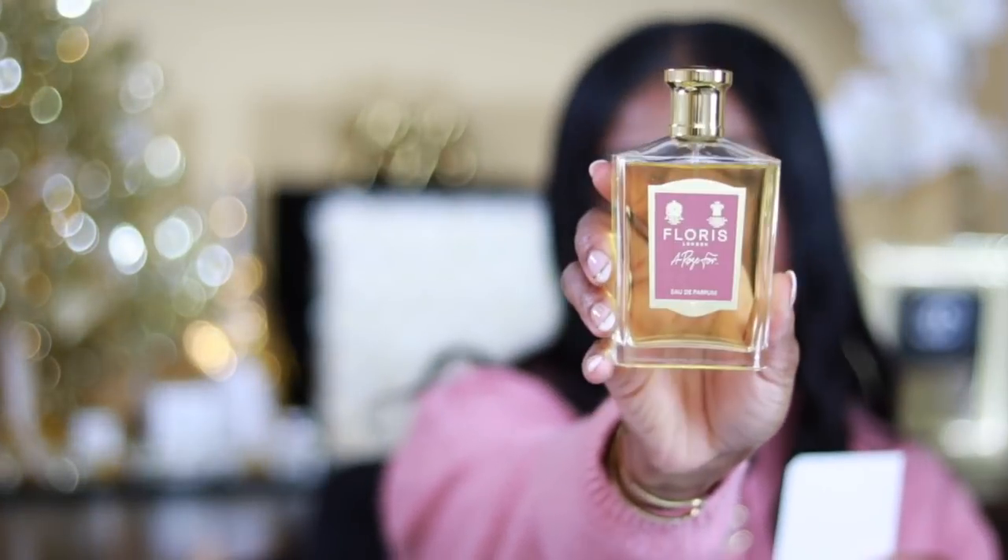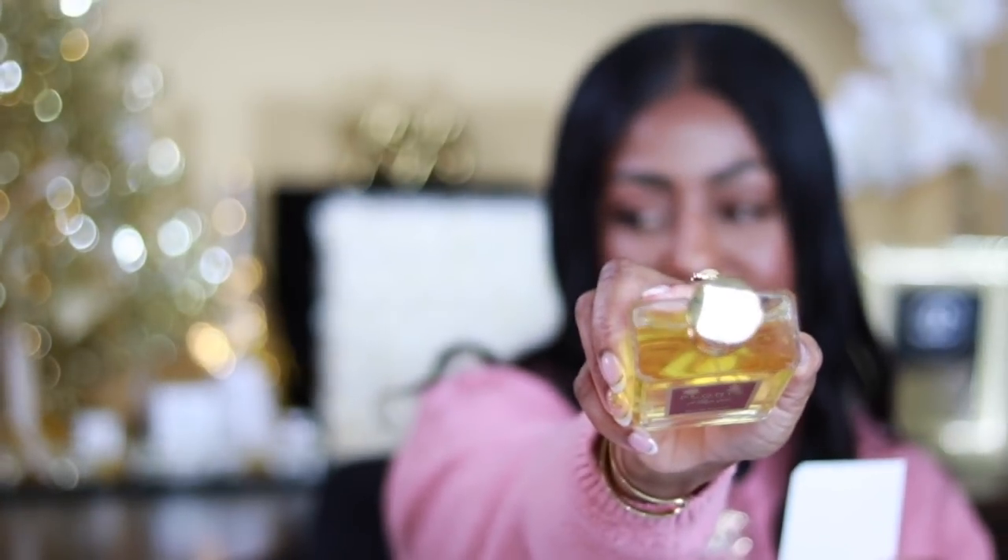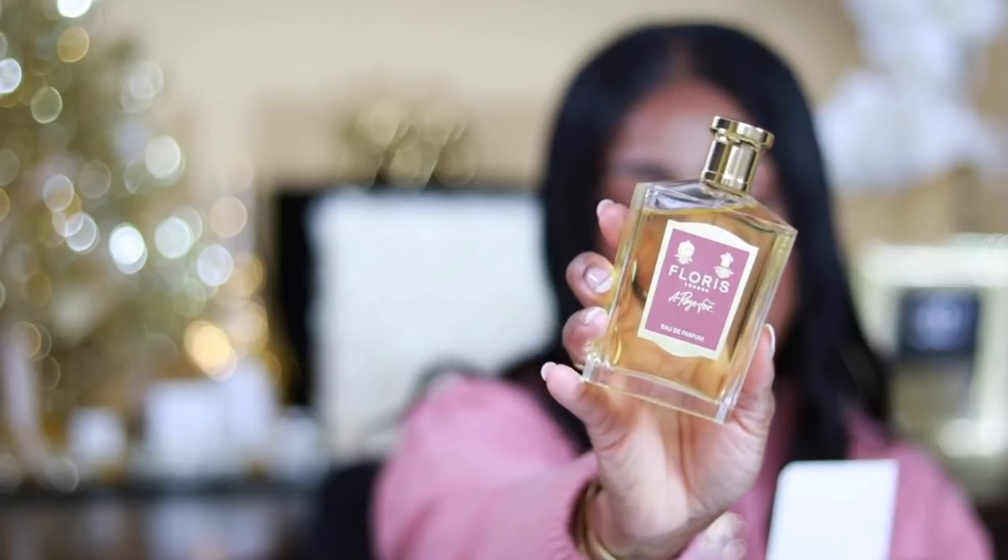I already knew what this smelled like because I have the large size bottle — this is what their large size bottles look like. Beautiful attention to detail. I will have all the information in the description box below. This is a great gift set — they can have fun with it, see which one they like, and potentially go back for a full-size bottle. It's already luxuriously packed; all you have to do is order it and give it to someone.